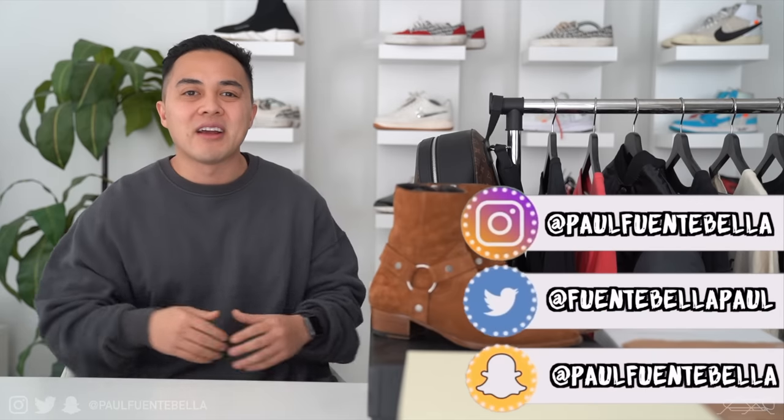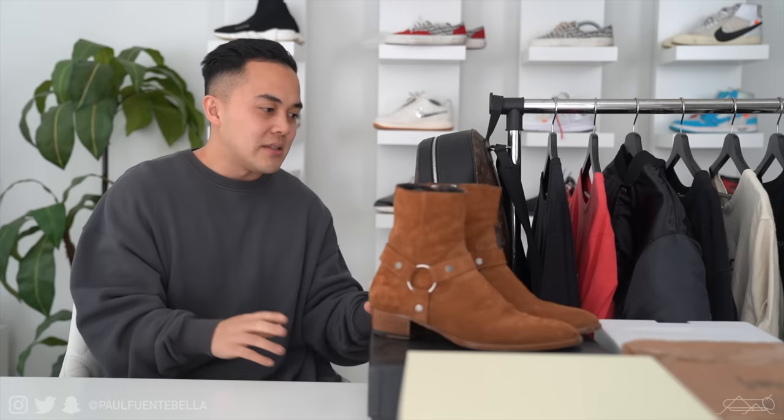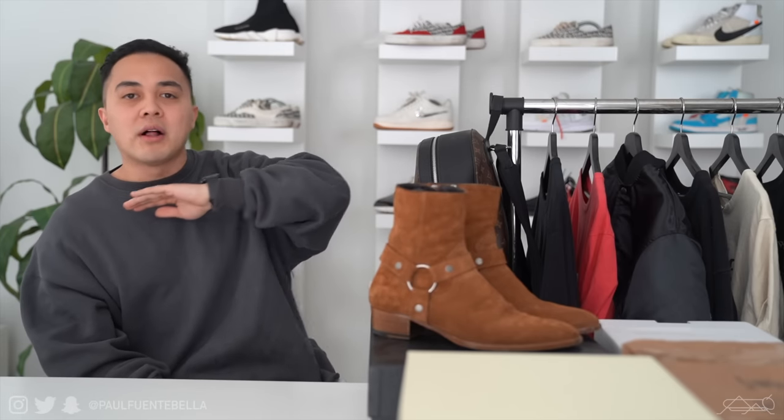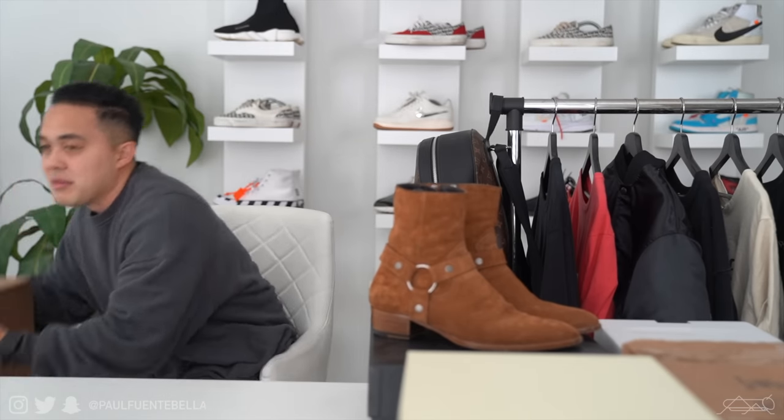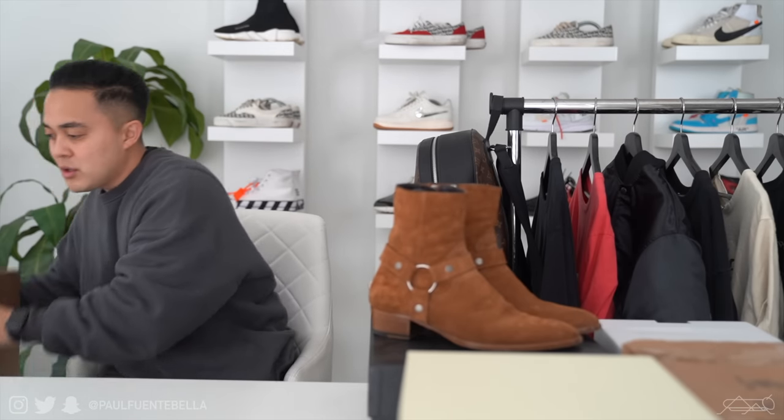What's good everybody, thank you so much for stopping by the channel at Locusts and Wild Honey. As you can see all around me there are boxes, footwear, a backpack, and a clothing rack full of clothes — because today we're going over all of my recent purchases as well as unboxing everything I got from the Fear of God garage sale. I know this one has been very highly anticipated.